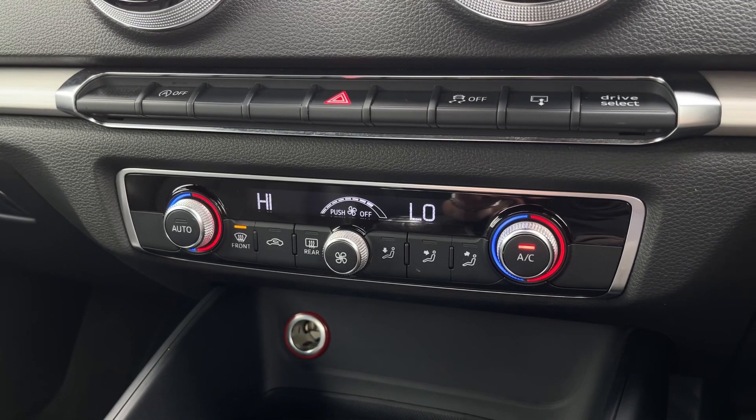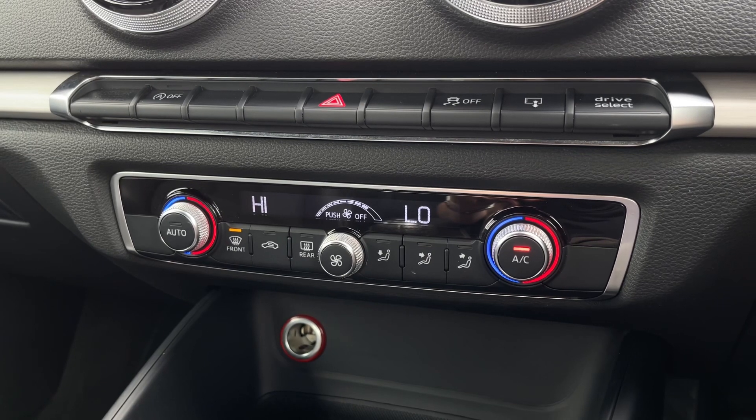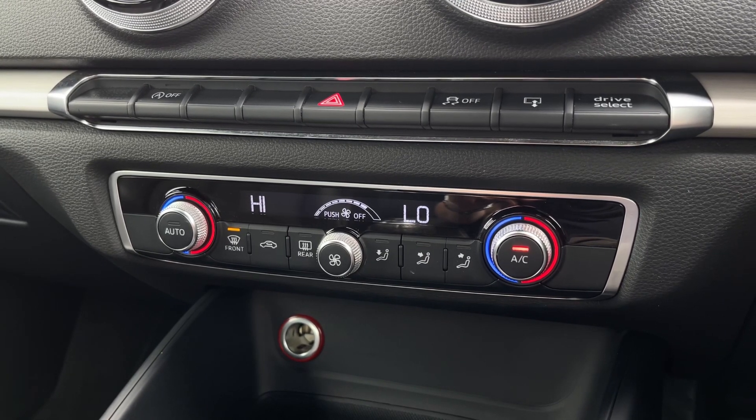Underneath this you'll find the dual zone climate control for individual temperatures on each side of the vehicle, preventing arguments between you and your passengers on how hot or cold the car is.